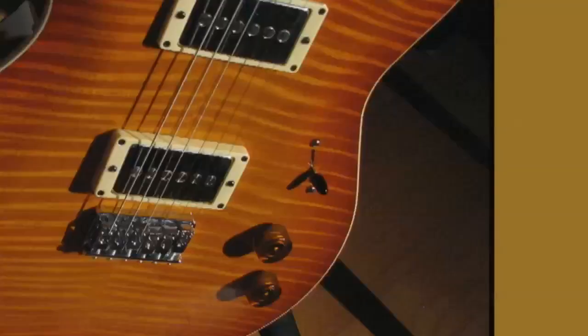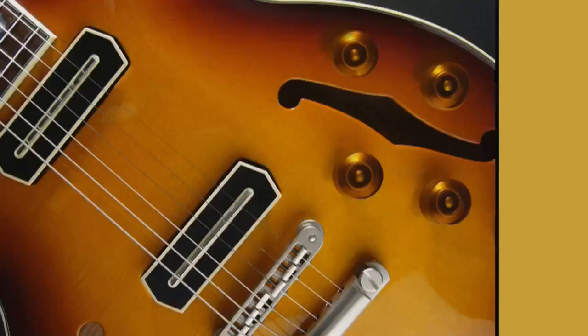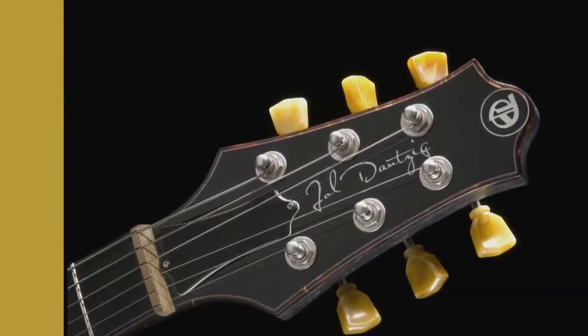I must have been like 10 years old or something. One of the camp counselors brought an electric guitar and an amplifier to camp. I'd never seen anything like this — it was a guitar, somehow electrical, so it pushed all the right buttons for me. It was music that was as loud as a race car. Everything about it just captured my imagination, and that's when I knew I had to be part of that.